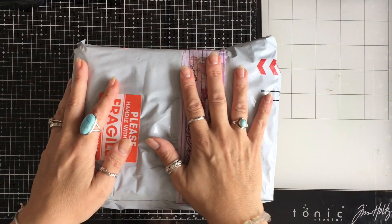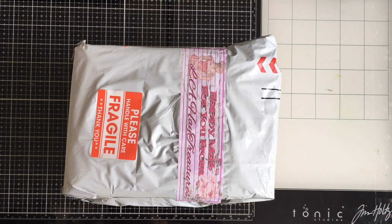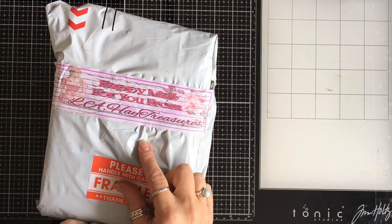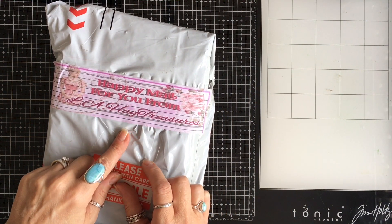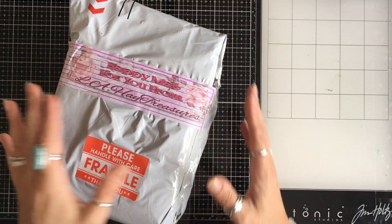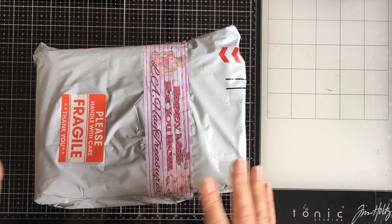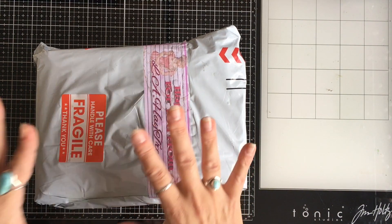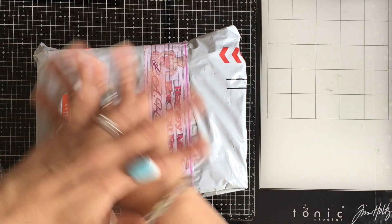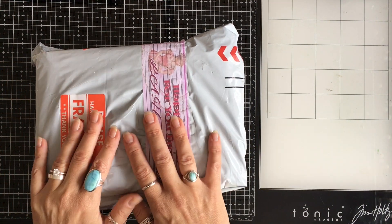Hello, hello. I have an amazing package from the marvellous Lori Hay. Her shop is LA Hay Treasures. I'm going to put a link to Lori's shop down below. Lori asked if she could send me a package, which is her £25 mystery box that she has in her shop. So this is an example of what might be in Lori's mystery boxes.